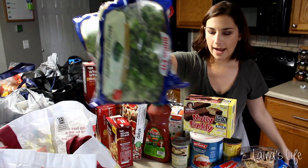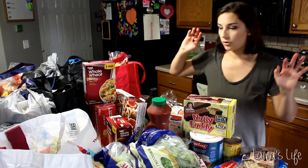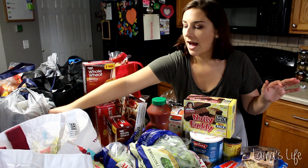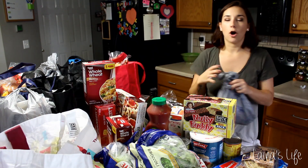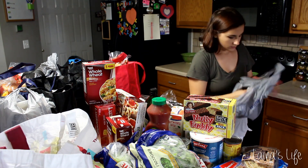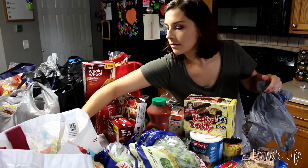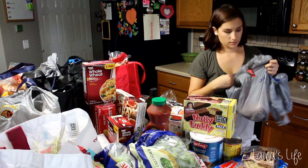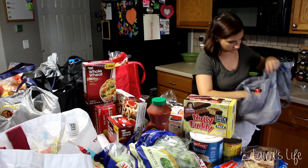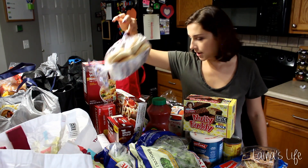Got two massive bags of frozen broccoli. I go through broccoli like crazy — I eat a lot of broccoli so I always have to have a backup bag. Got some brown rice too.